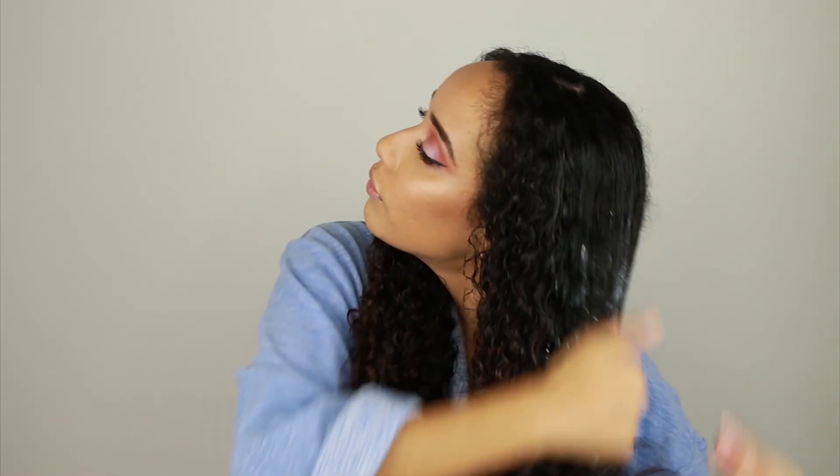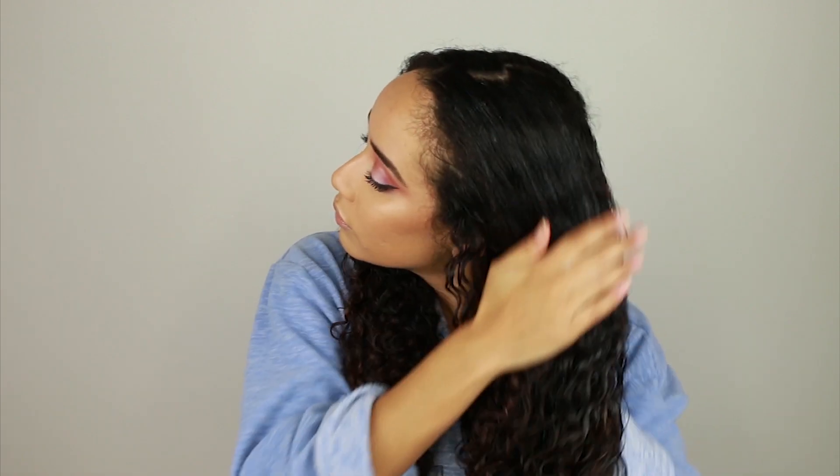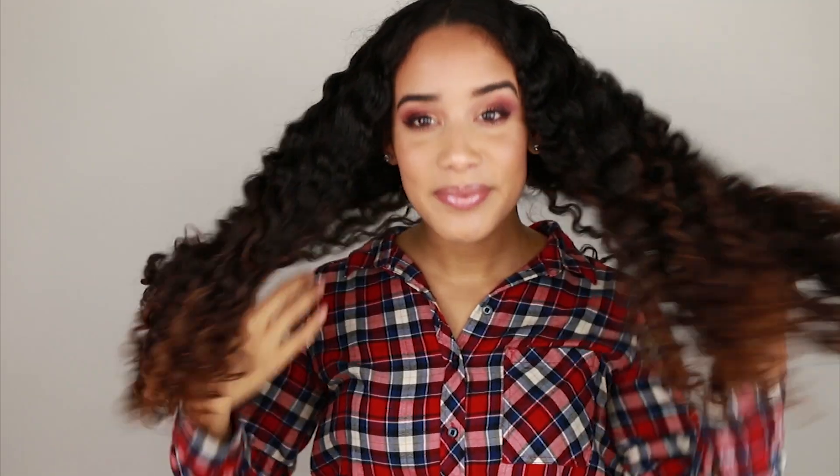My curls feel really soft and moisturized, and these products are also free of parabens, mineral oils, formaldehydes, and synthetic fragrance, so they are great for natural hair. Trust me, it actually shows and you can feel the difference in your curls. I absolutely love the way this wash day came out — my curls look so hydrated and defined.